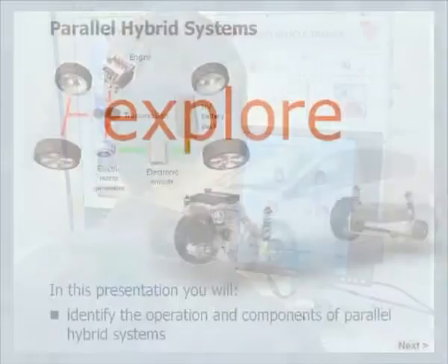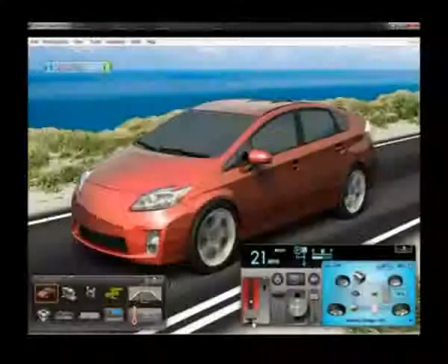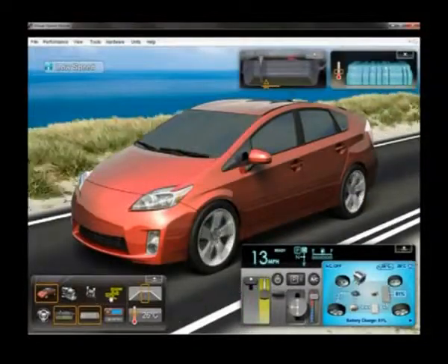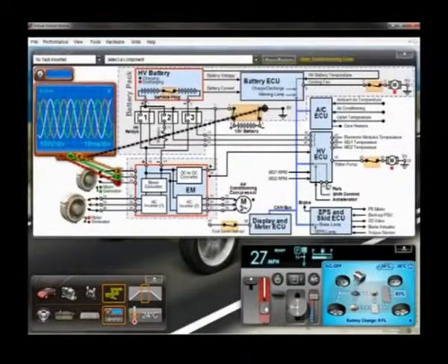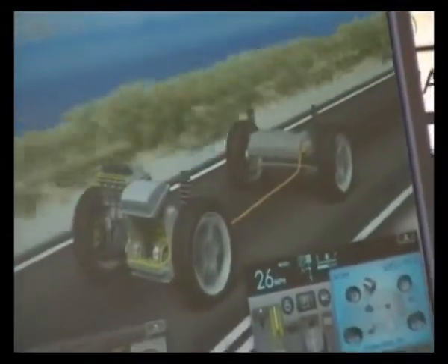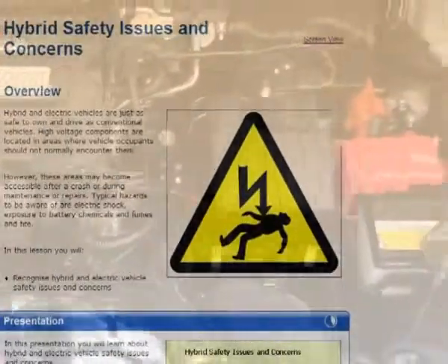Students can explore the various layouts of hybrid and electric vehicles. And, using a software simulation of a common hybrid vehicle, students can explore the different modes of operation and investigate faults using built-in test equipment. This uniquely engaging way of learning would be impossible to achieve using an expensive workshop vehicle without serious issues of health and safety.